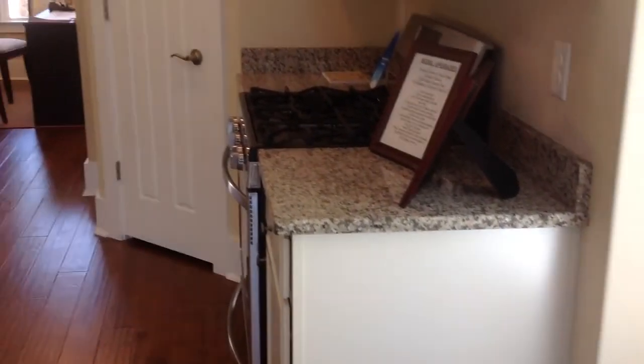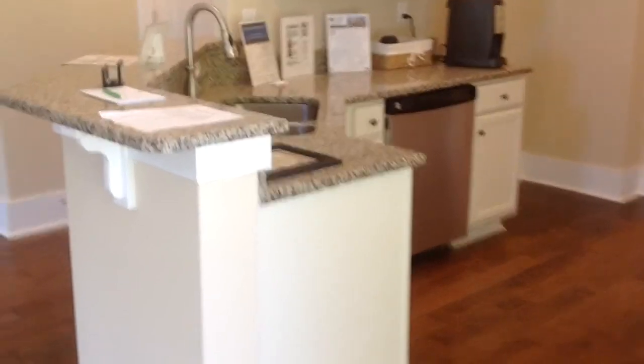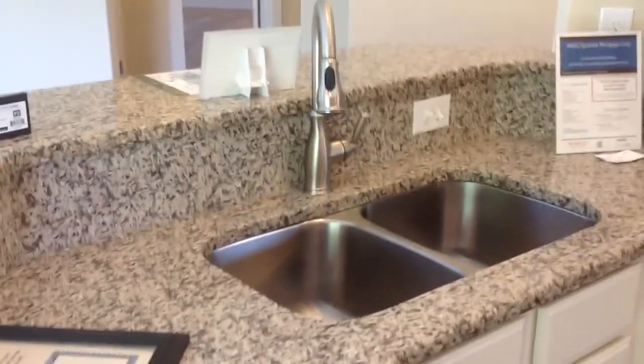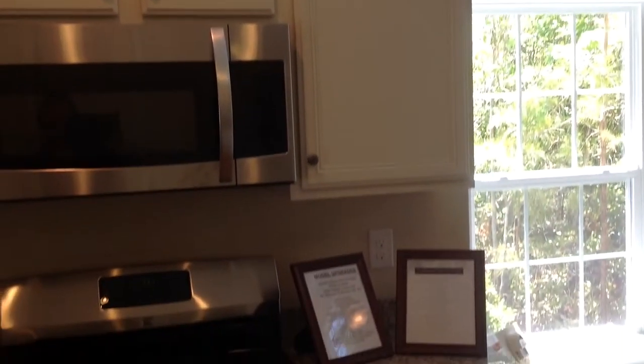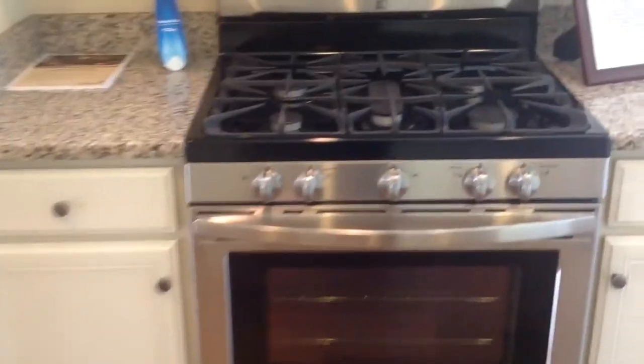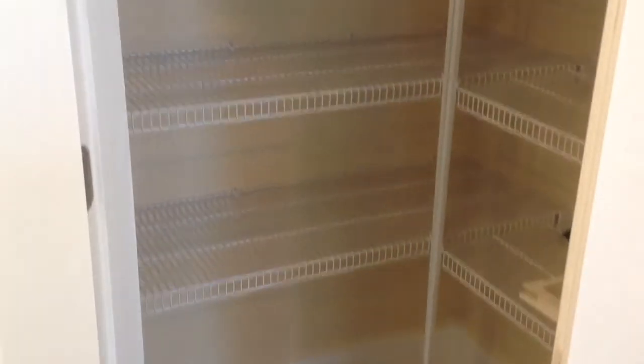And then the kitchen is here. We did an upgraded faucet with a pull-down sprayer. Kenmore appliances - they are upgraded, so the dishwasher is all stainless inside; they are not white like the standard builder grade. It is an almond color cabinet. It is a five-burner gas stove and a convection oven. And there is a pantry right in the corner with a light in there.